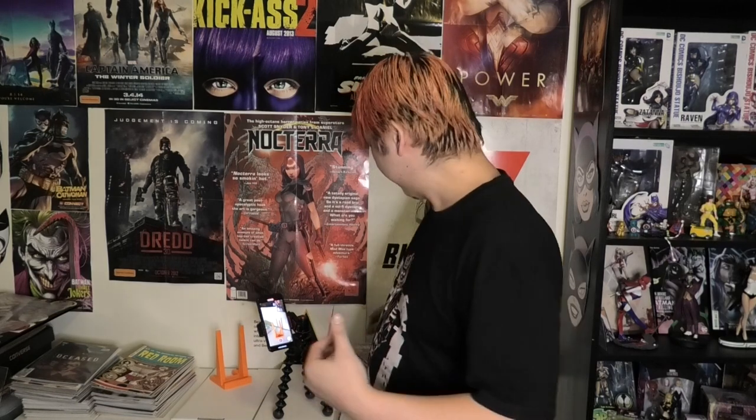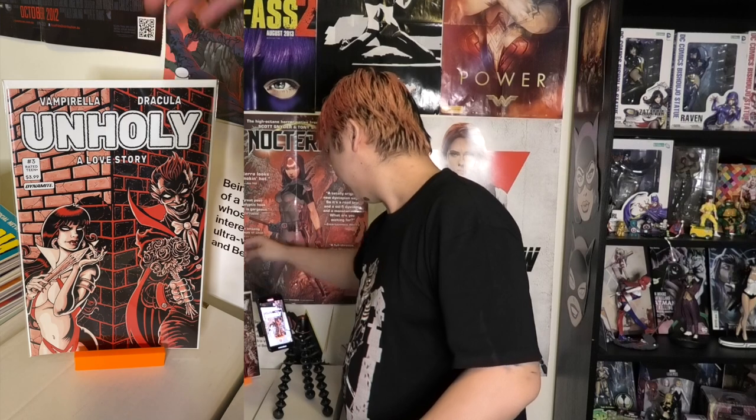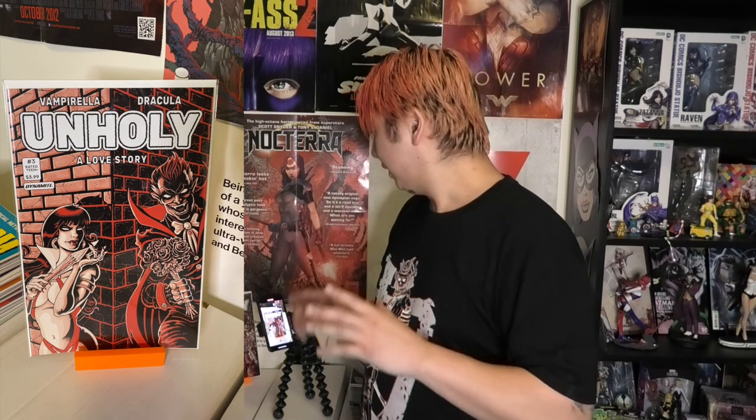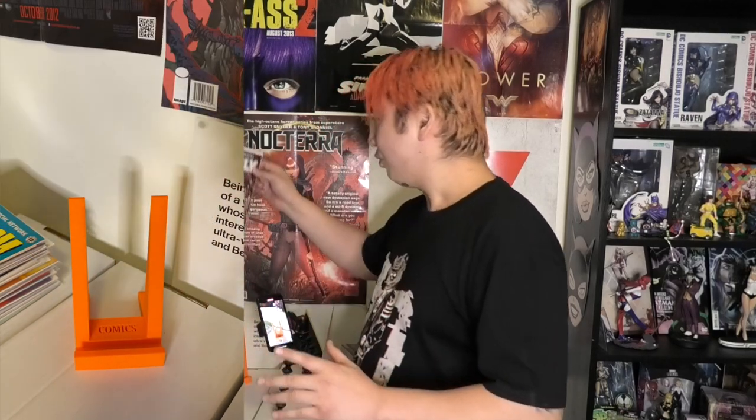The next few are more recent books — you've probably seen these if you watch my weekly haul videos. These are all fairly recent and I haven't even put them into my box yet. This is Vampirella Unholy issue 2. Dynamite were doing a whole bunch of homage covers — they did a lot of Teenage Mutant Ninja Turtle homage covers and I think an ASM 300 homage cover series. This was the Vampirella one. I bought a lot of these variants and the more I look at them, the more I realize I don't really like them, though the Vampirella one's actually not too bad.